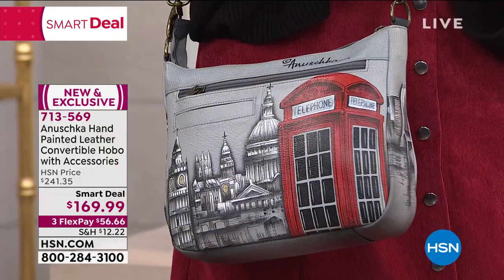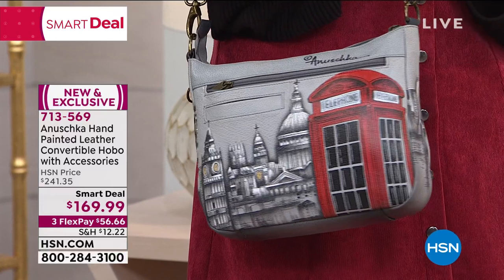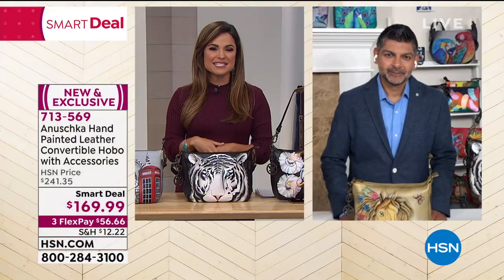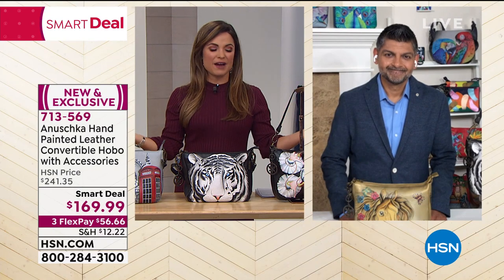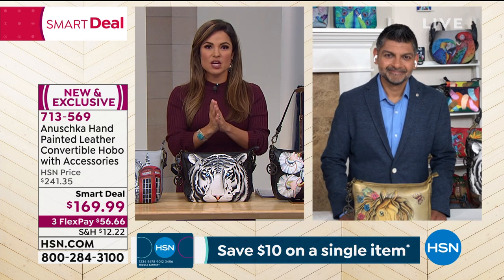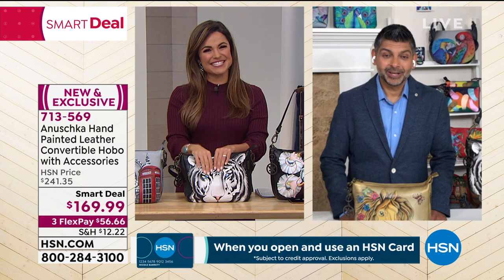I'm really happy and honored to welcome in Bhaskar Basu, not only the CEO and designer — his parents founded Anushka. Bhaskar, you have spent many, many years growing up around this family of local artisans working very hard to bring us these true works of art. Welcome in — it's good to see you.